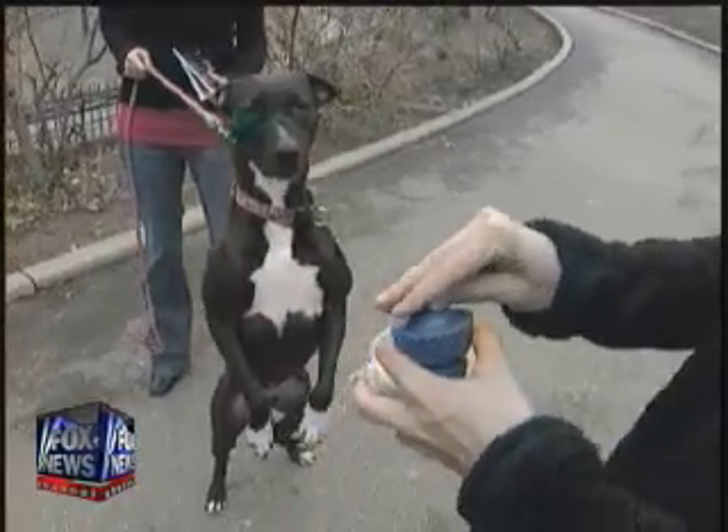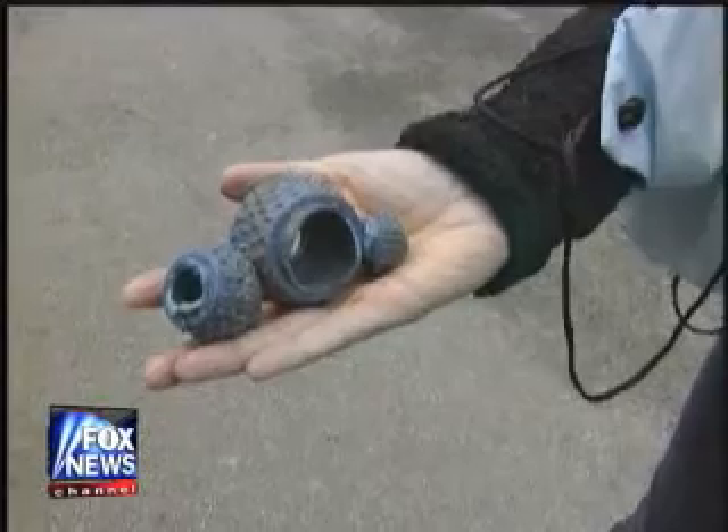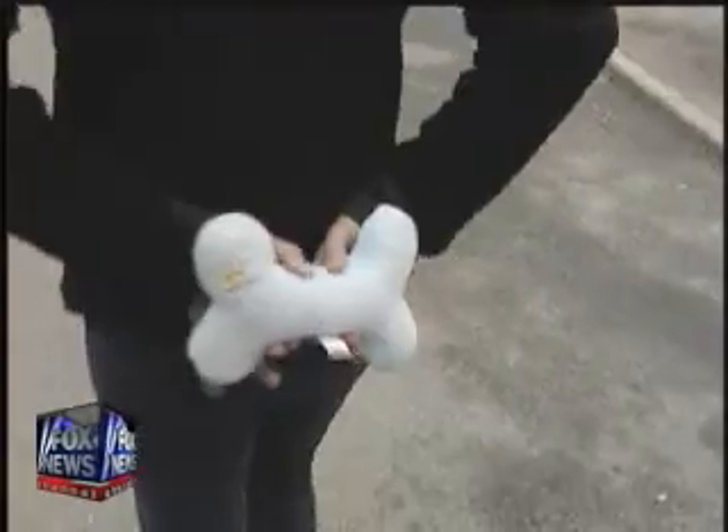Here we're putting the treats inside of a little toy and he has to get them out. He figured this one out right away — got them right out and then kept going, actually. Tore the entire toy apart. If there's food involved, dogs are good at that.